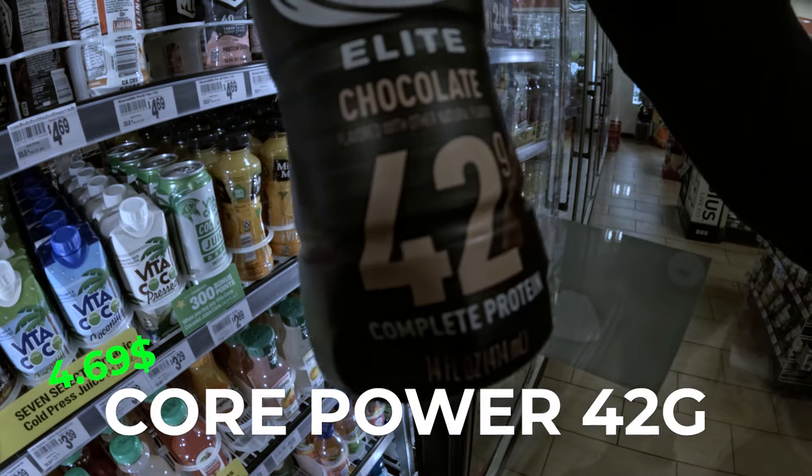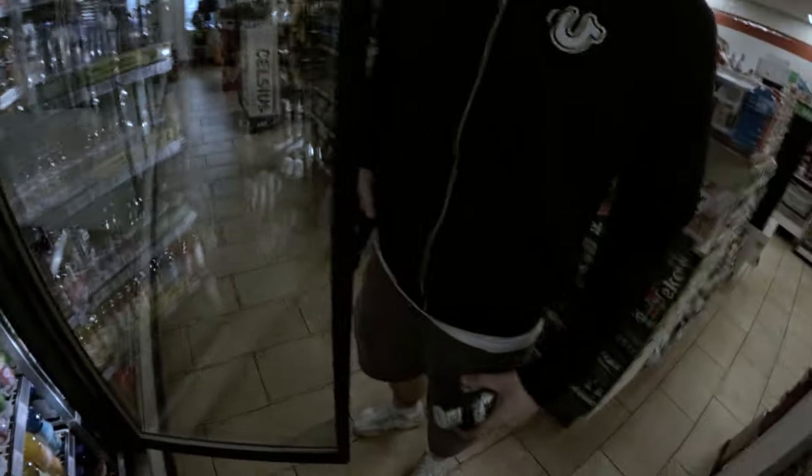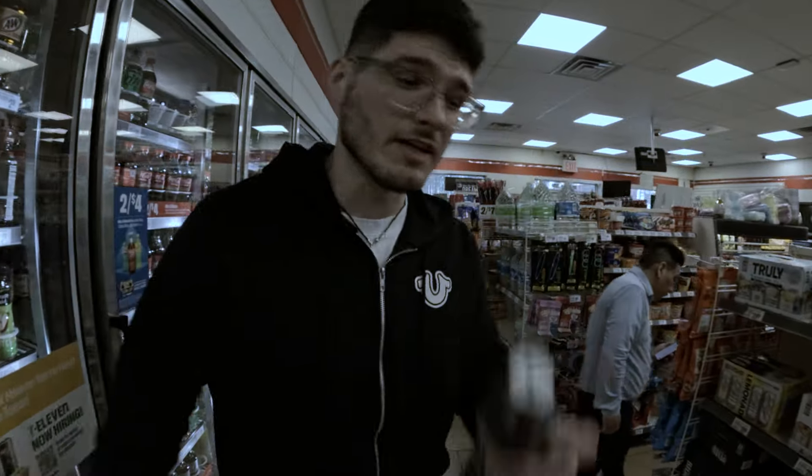Make sure you get the 42-gram one, because there's a 26-gram one. Can't be messing up.